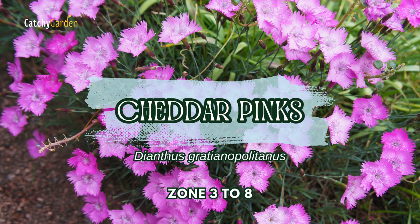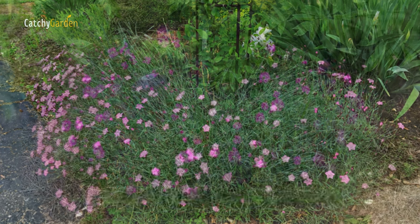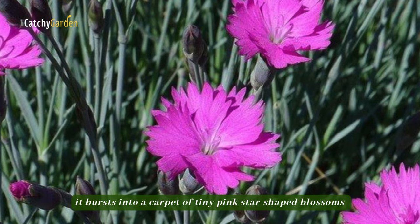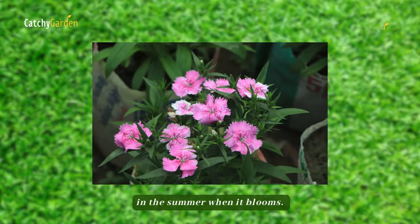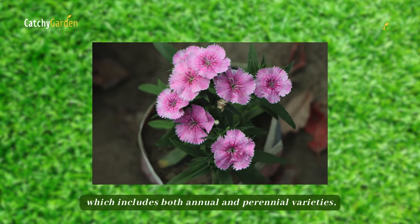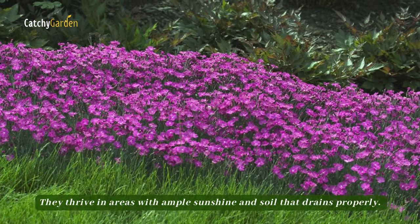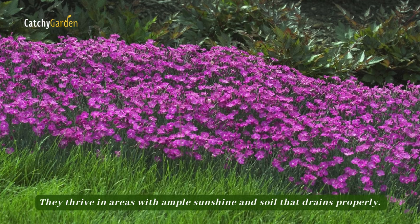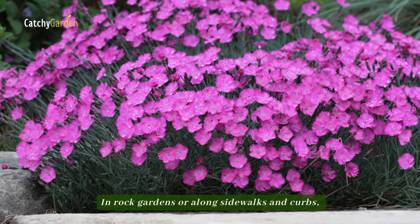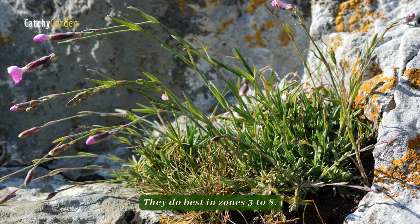Number 3: Cheddar Pinks. The perennial ground cover known as Cheddar Pinks is a beautiful evergreen. It bursts into a carpet of tiny pink, star-shaped blossoms in the summer when it blooms. As a member of the Dianthus family, which includes both annual and perennial varieties, you may be familiar with these blossoms. They thrive in areas with ample sunshine and soil that drains properly — in rock gardens or along sidewalks and curves, this is a go-to plant. They do best in zones 3 to 8.